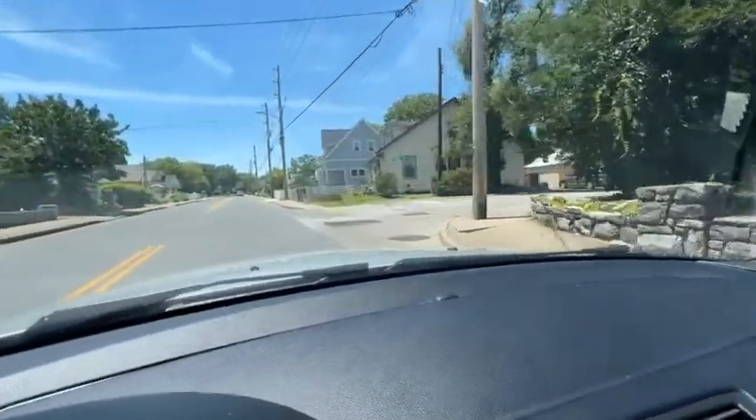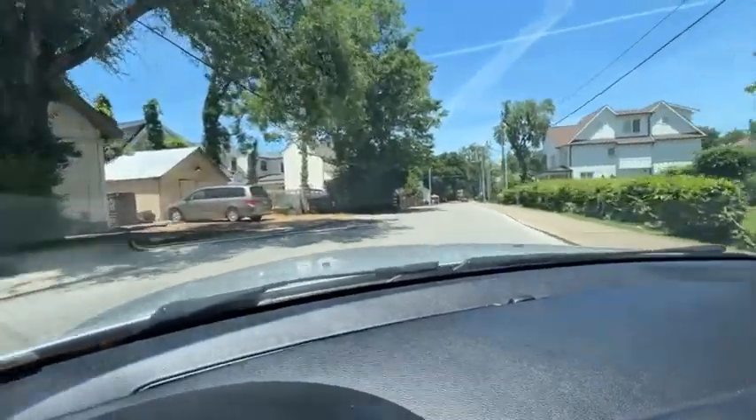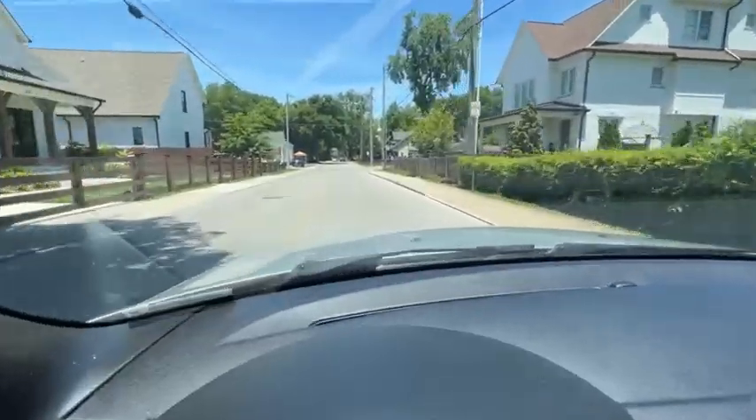We're going to drive up to Berserk — however we pronounce that — that neighborhood. So we're going through some of the little older homes around here, and we're going to turn right here on the street.